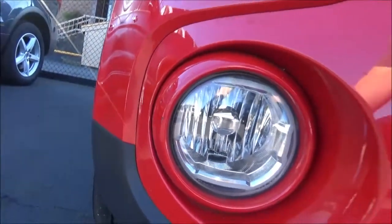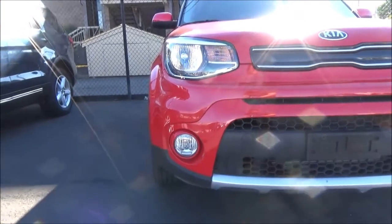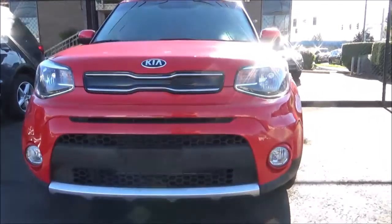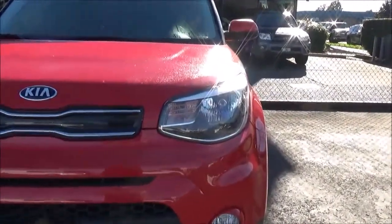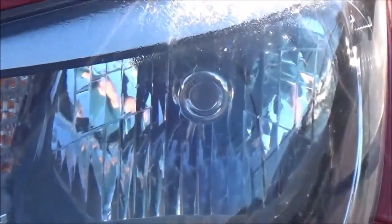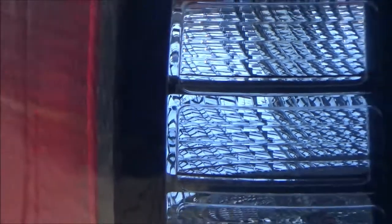The gas-powered 2018 Soul comes in three main trim levels, each with a different engine. There's the base model Soul, which has a 130hp 1.6L naturally aspirated inline-4 paired to either a 6-speed manual or automatic transmission. From there, you get the mid-range Soul Plus like we have here, which has a 161hp 2.0L inline-4 paired solely to a 6-speed automatic. And finally, the range-topping Soul Exclaim, which is powered by a 201hp 1.6L turbocharged inline-4 paired to a 7-speed dual-clutch automatic.